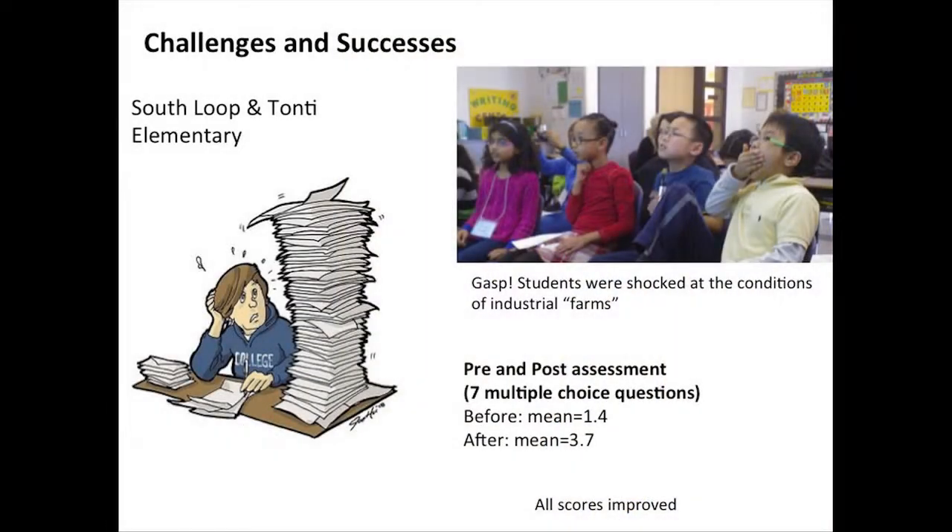To expand on some of the successes — you can see from this picture, when these kids were watching Food Inc., the documentary on how food production changed, they were really shocked and surprised, as this kid on the right had his hand over his mouth. We also quantified our success because we provided a pre-assessment, which was a seven multiple choice question test. After the program, we gave them a post-assessment. Before, they got about 1.4 questions right, and afterwards it was 3.7 questions correct. That was a really significant difference because every child improved their score — no one did worse, and no one even got the same number right. They all learned something new.